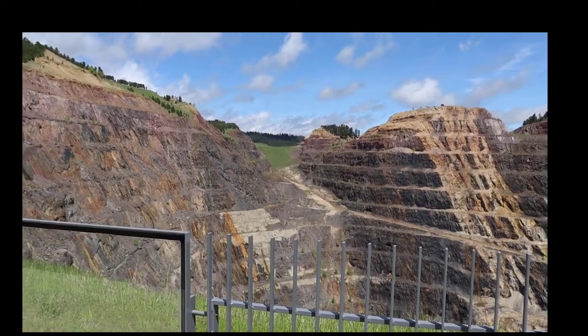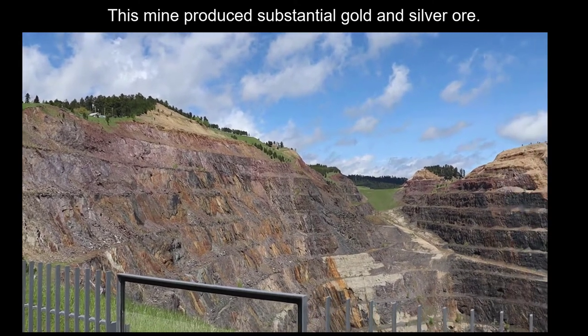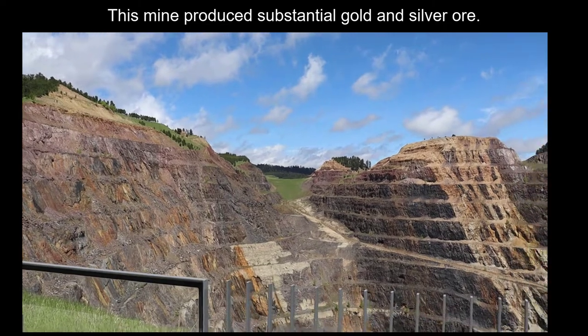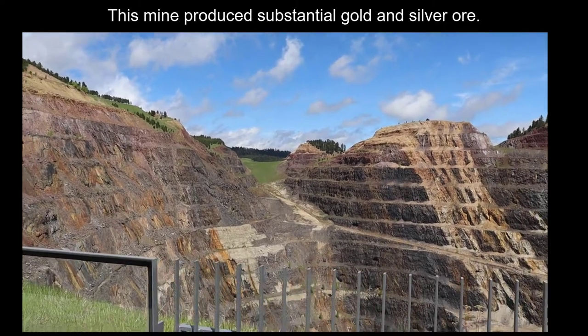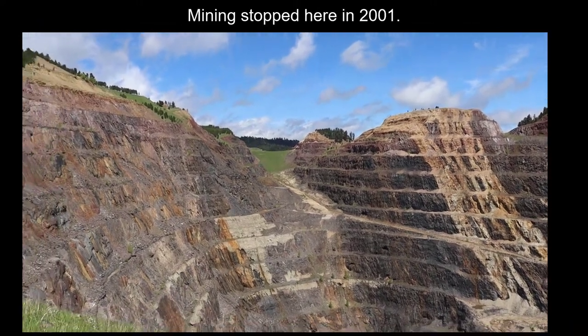This was a mine that for literally over a hundred and twenty-six years produced over 41 million ounces of gold and nine million ounces of silver, but mining stopped in 2001.